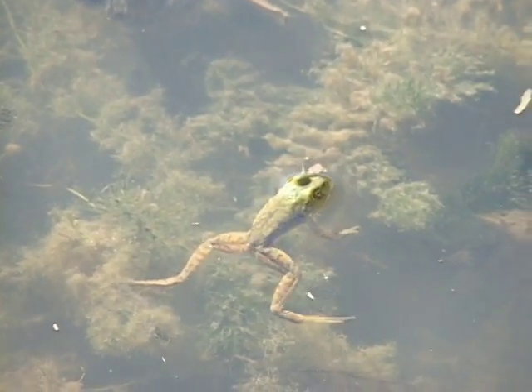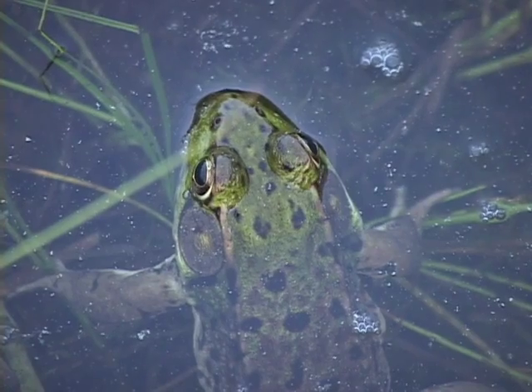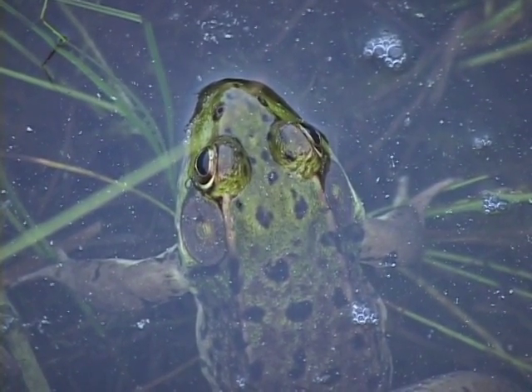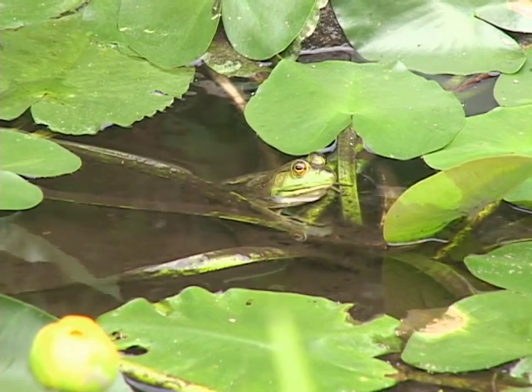Unlike most of the amphibians, the green frog spends its time in the water during the day, right around the margins of wetlands — permanent wetlands, and sometimes streams or slow-moving sections of streams.